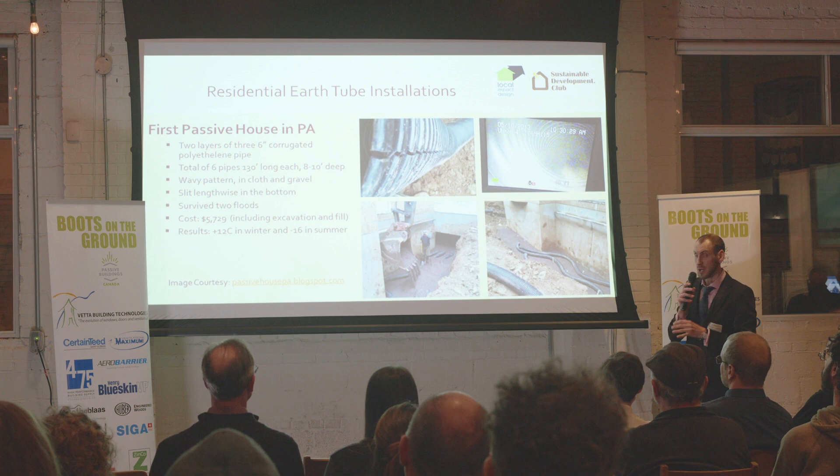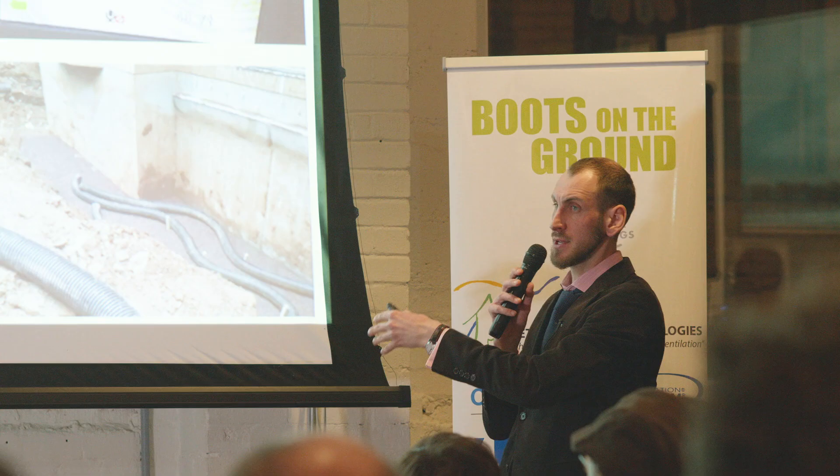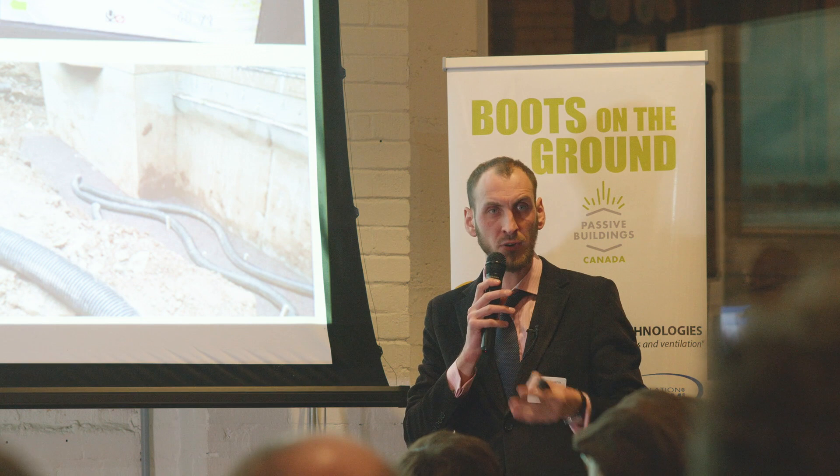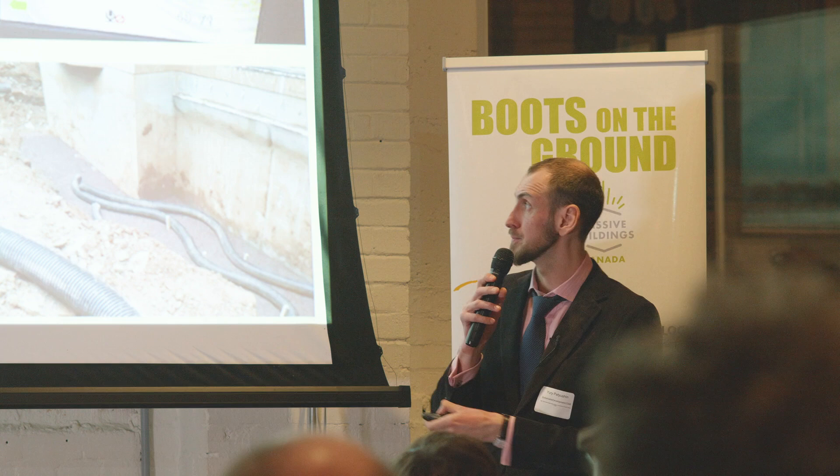Jason Morosko tried to contact the owner. Five years after installation, Jason talked to him and he was fine — no mold. He also did an inspection after two floods with a camera, looked inside the pipes after two major floods when the pipes were flooded. No mold. Everything's fine.